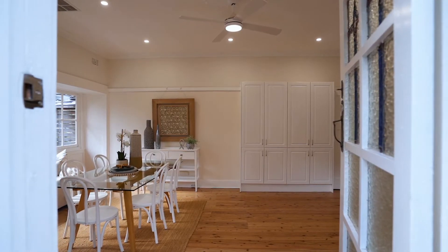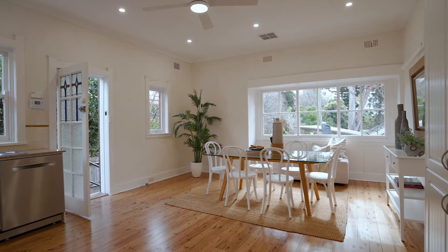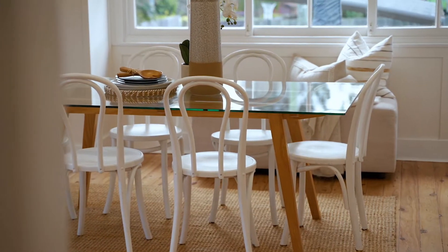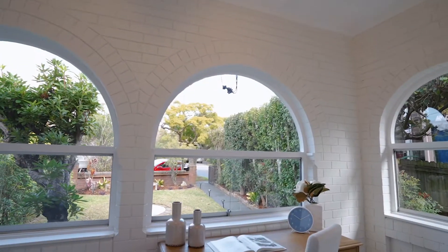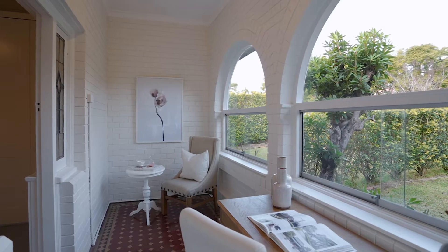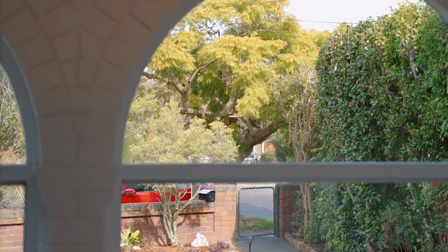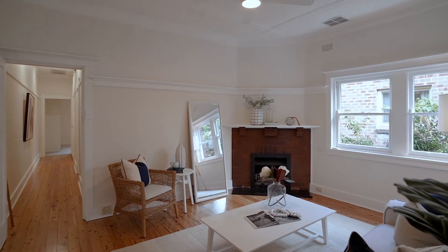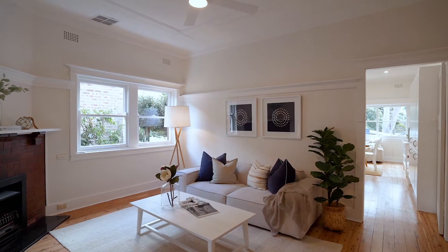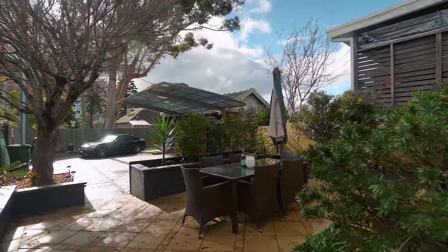Embracing the architectural beauty of its era, this sun-washed home has been revived with a selection of sophisticated inclusions to facilitate an effortless lifestyle. The flowing single level layout is bathed in a light-filled north aspect with lovely views over Chatswood Oval to the CBD skyline. Exquisite interiors are graced with high ceilings, polished timber floors and French windows which overlook a paved alfresco setting.